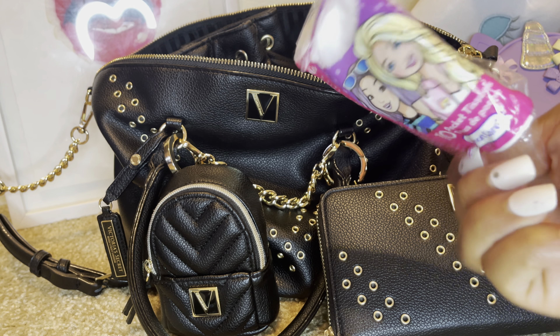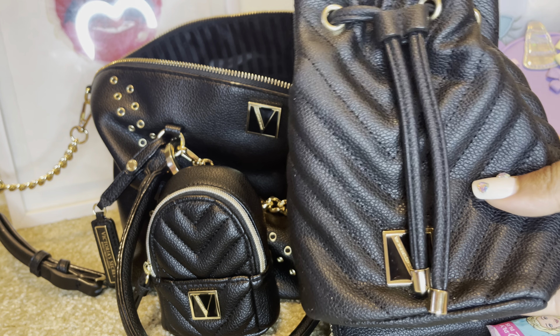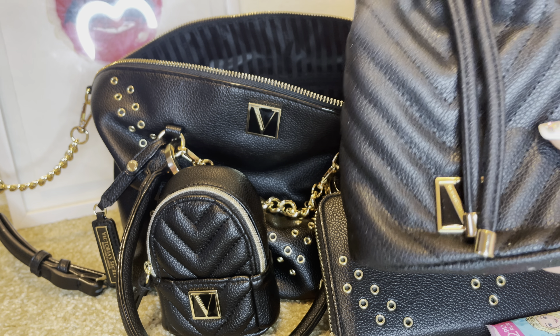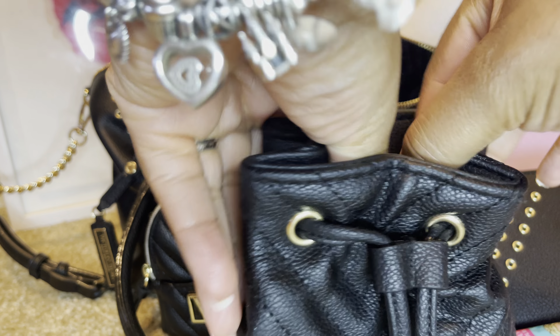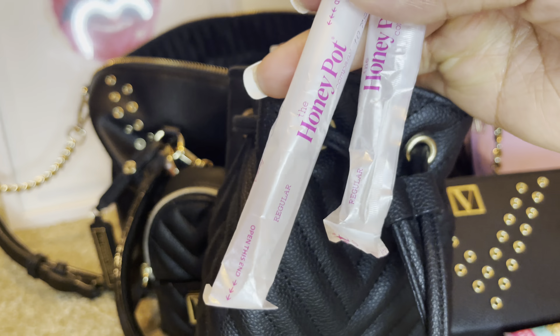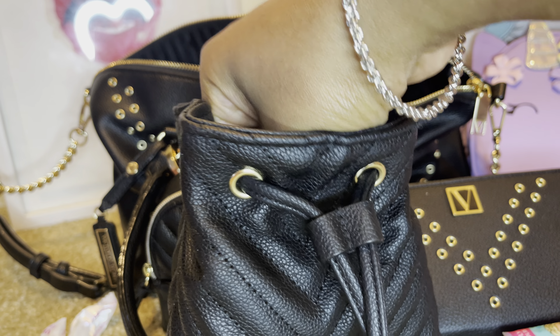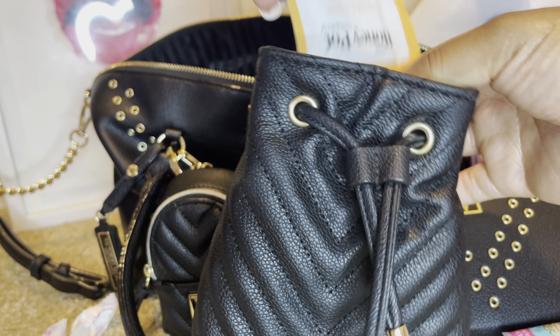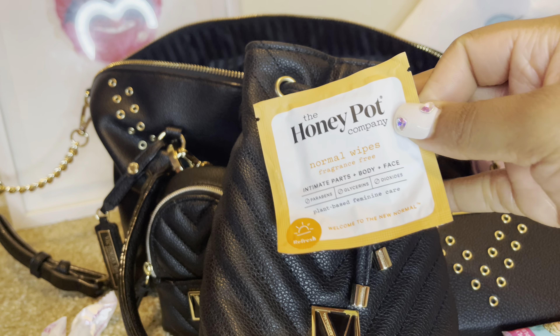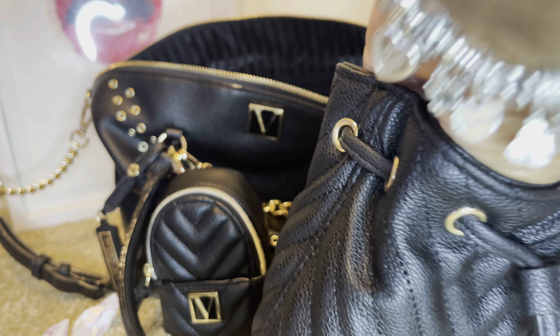I have my Barbie tissues. I have my VS large-size perfume pouch that I'm also using to hold some items. Inside I have two more tan pads from the Honey Pot — I didn't really care for these, but I do like other Honey Pot products. I also have a Honey Pot feminine wipe, which I really do like, and some candy liners from the Honey Pot as well.